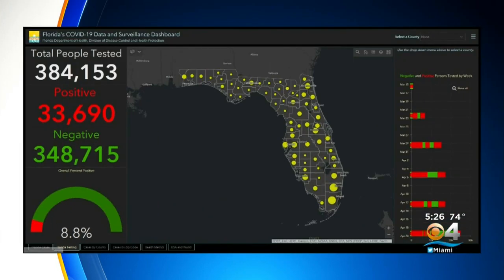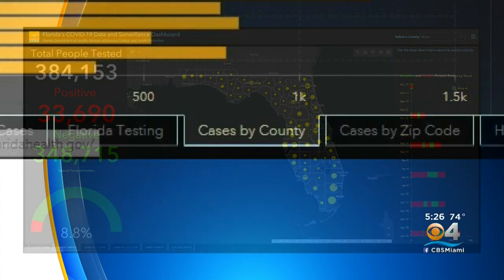Up to 384,000 people have been tested — that's approaching 2% of the state's population. Positive tests currently stand at 8.8%.